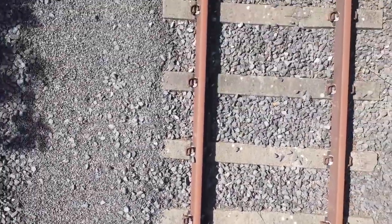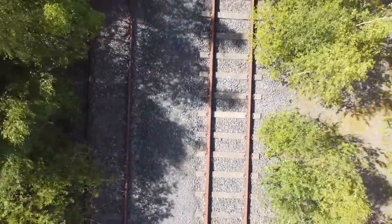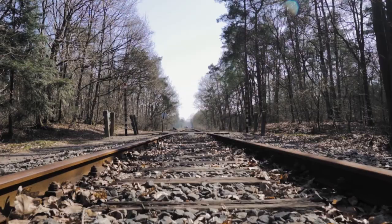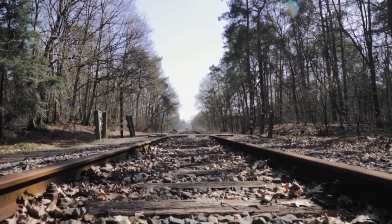Hello friends. Today we are going to talk about railway track construction and why crushed stones are so important for it. Railway tracks are the lifelines of transportation connecting cities and nations. But have you ever wondered why we use crushed stones in their construction? Well, let's find out.